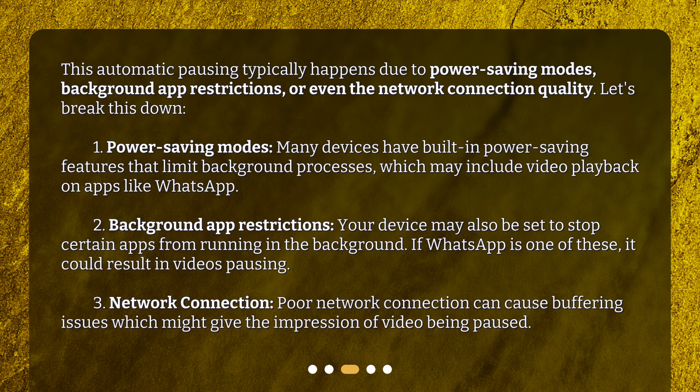Second, background app restrictions: your device may also be set to stop certain apps from running in the background. If WhatsApp is one of these, it could result in videos pausing. Third, network connection: poor network connection can cause buffering issues, which might give the impression of video being paused.